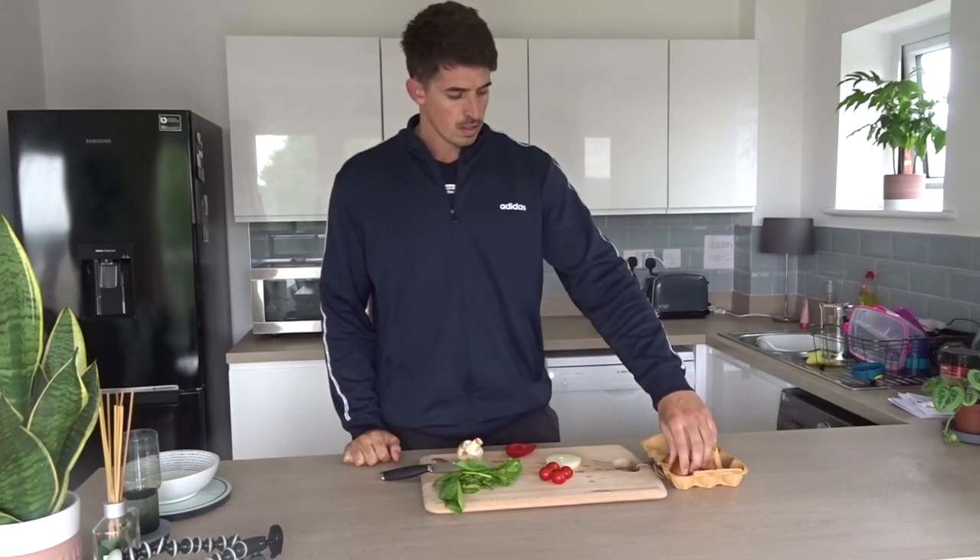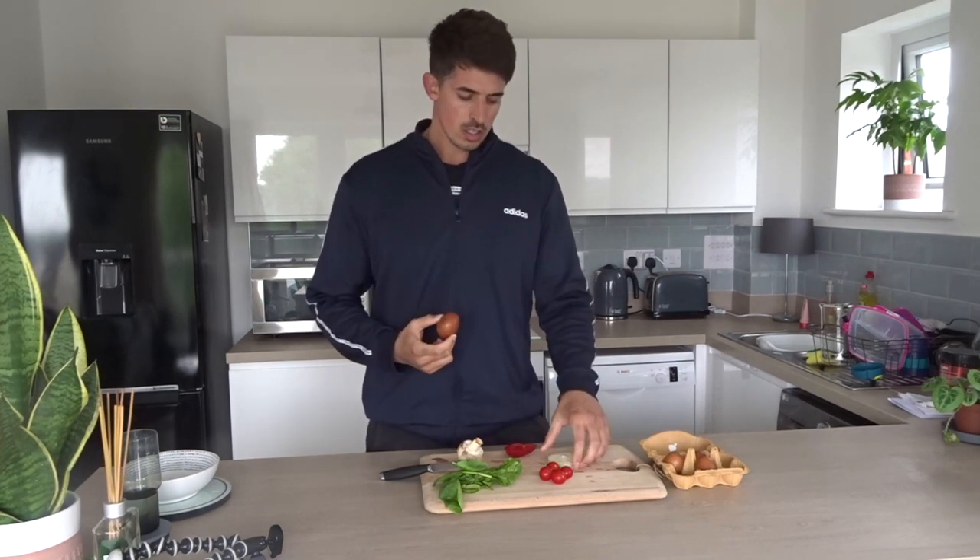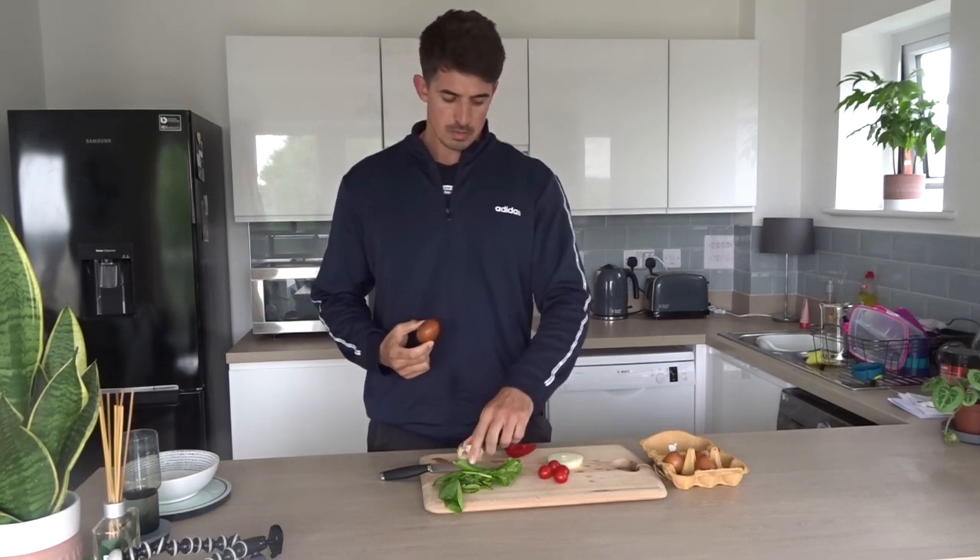Meal one is going to be an omelette: four medium-sized eggs, onion, cherry tomatoes, spinach, mushroom, and red pepper.